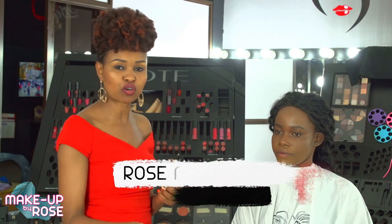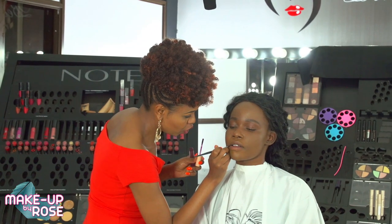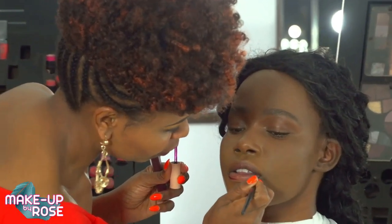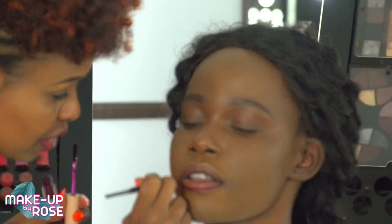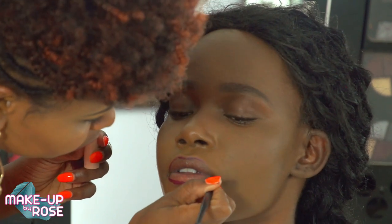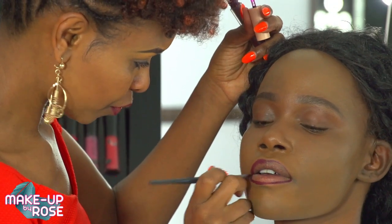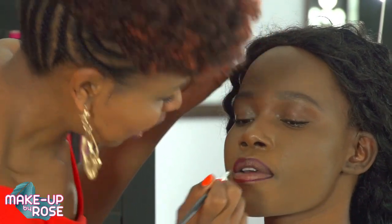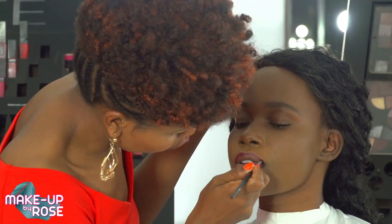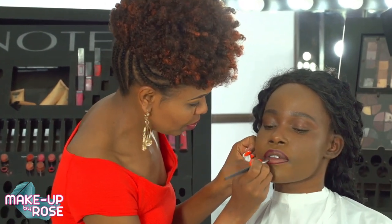Even at home, use a lip brush — you actually save a lot of product and might use the same lipstick for a whole year because you only get what you need. I'll use the darker shade to line all around the lips. Don't use too much, and remember matte liquids dry very fast, so work quickly. We want to keep that nude lippy feel.